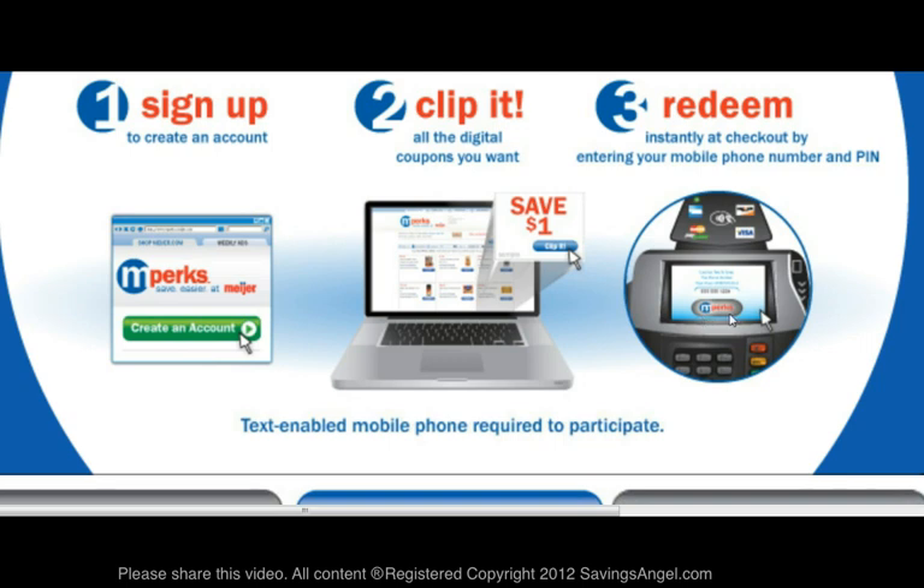To redeem your MPERCS coupons, you press this button and then it will ask you to type in your MPERCS account number, which is your cell phone number, and your PIN number. These coupons are then automatically taken off of your bill. You do redeem MPERCS coupons at the store, and you will see on your receipt where the MPERCS coupon has been deducted.